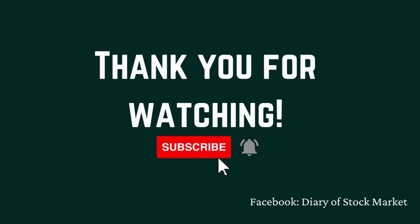That's all. Thank you for watching. I hope you learned many new things about the stock market. Kindly subscribe to our channel and click the notification bell. Also, follow our Facebook page to learn more about the stock market.